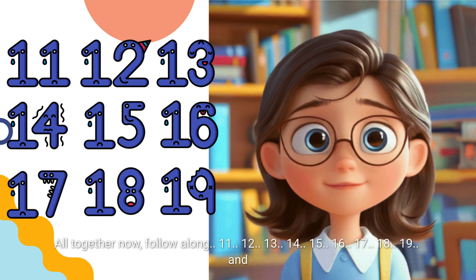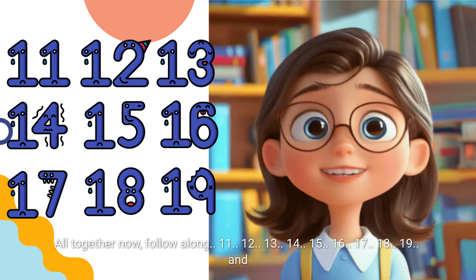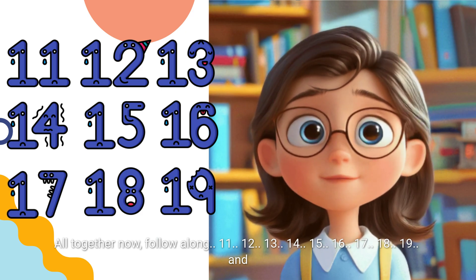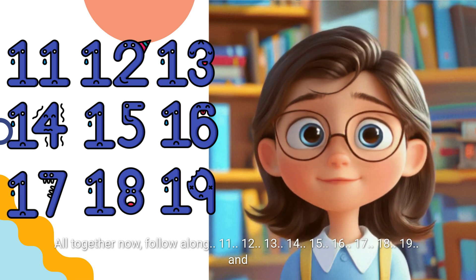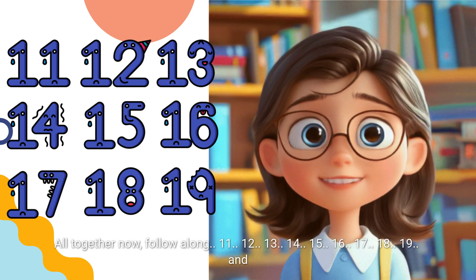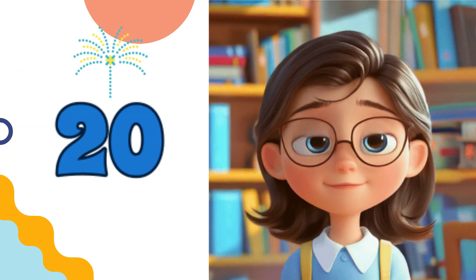All together now, follow along. 11, 12, 13, 14, 15, 16, 17, 18, 19, and... 20.